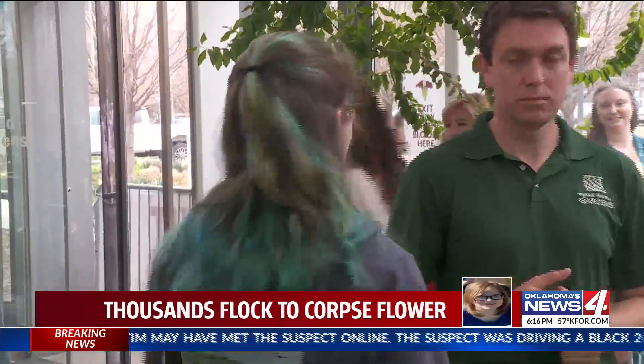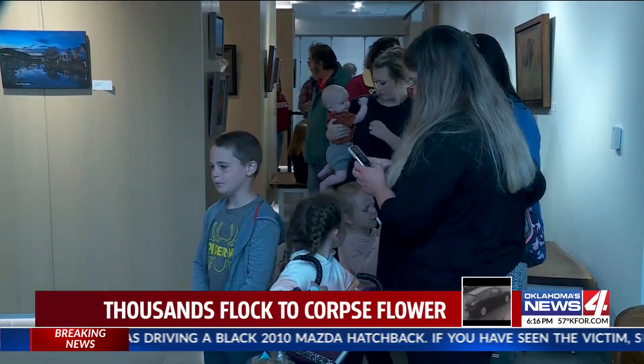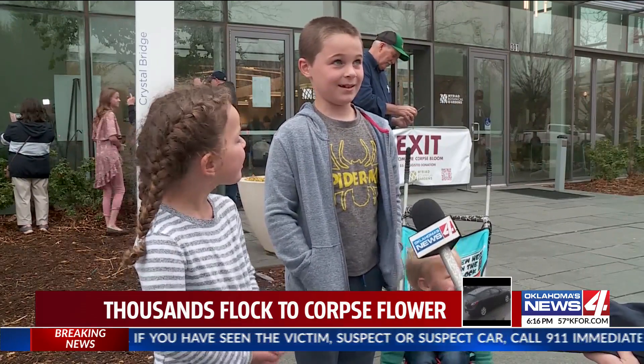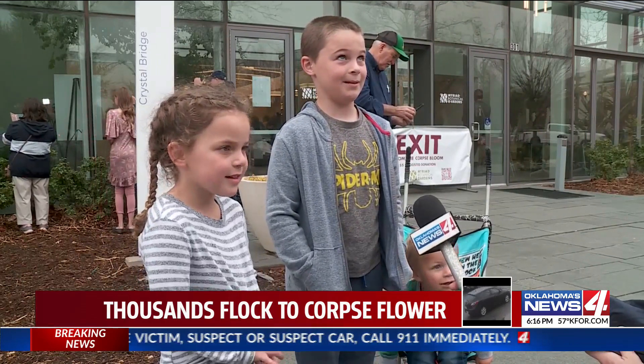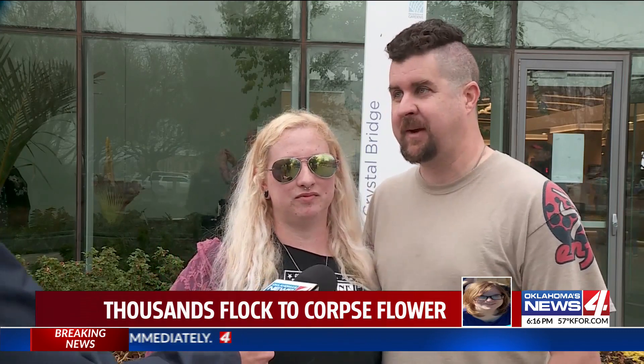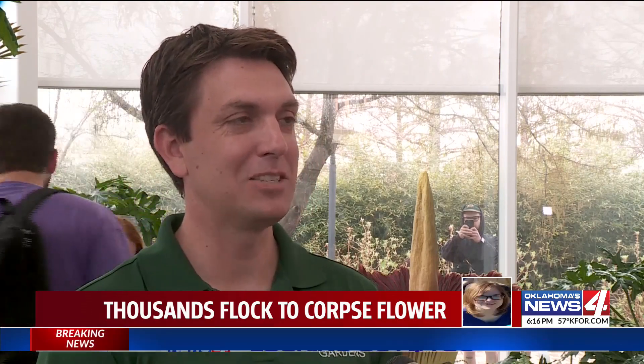With it being that rare, it isn't the smell that's necessarily attracting everyone to it. Some waited in line for about an hour to take it all in. It was really cool — this thing is taller than me. It's one of those things that doesn't happen very often, so it's good to come out and check it out. I expected it to be a bit crazy, but this is exceeding my expectations.